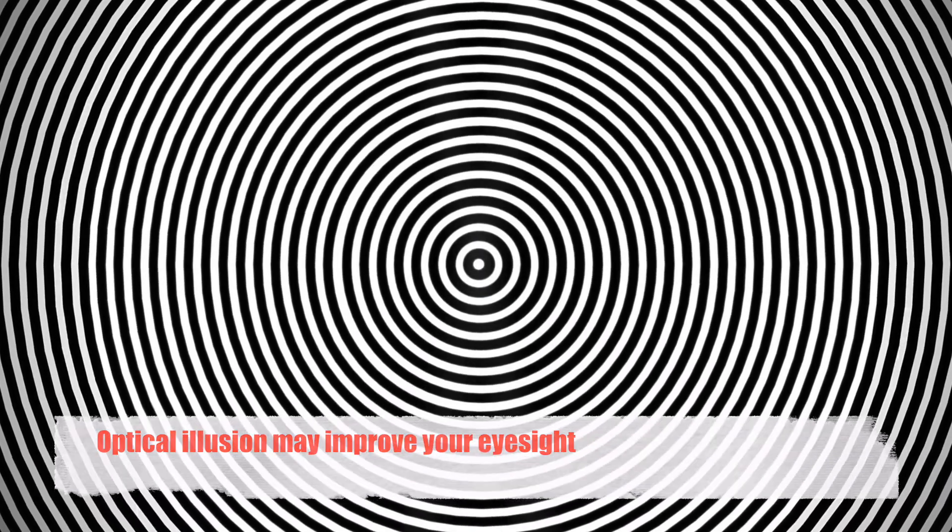Optical illusion may improve your eyesight. Imagine looking at an optical illusion for 30 seconds and then seeing an improvement in your eyesight. You don't need to imagine — it's here.